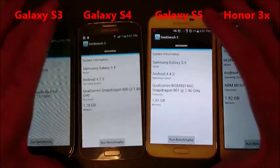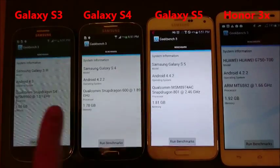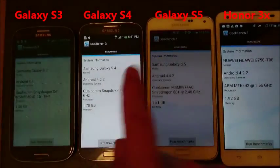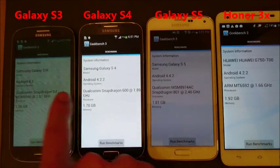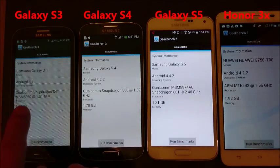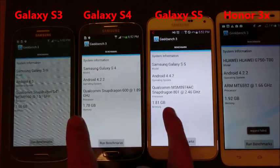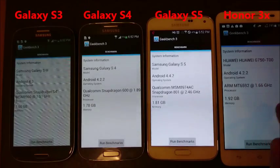I'm going to run the Geekbench 3 benchmark now and see how this runs. You can see all the S3, S4, S5, and the Huawei Honor 3X. You can see all the OSs here running. We have a Qualcomm with these Galaxy Ss, and the MT6592 processor in the Huawei.